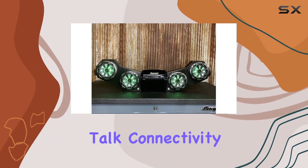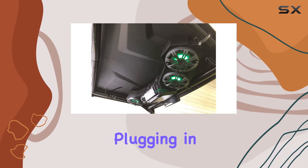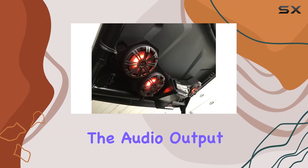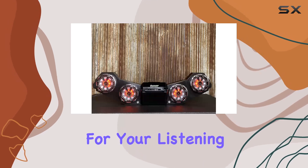First off, let's talk connectivity. Whether you're streaming music from your phone via Bluetooth, plugging in a USB drive, or tuning into your favorite radio station, the Talon RX has you covered. The audio output is in stereo, delivering immersive sound quality for your listening pleasure.